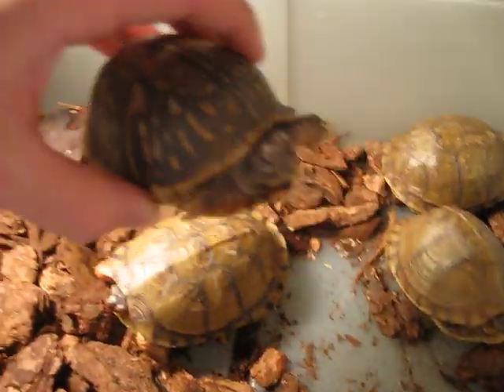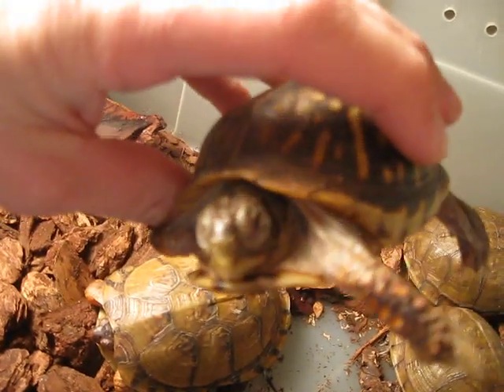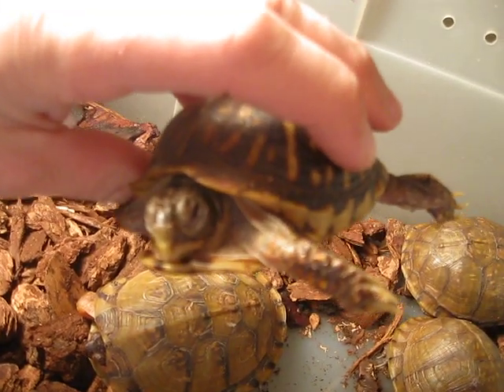We'll take out this little one here. We got his eyes open a little bit, but he's barely got his eyes open. His eyes are half open, a little bit swollen.